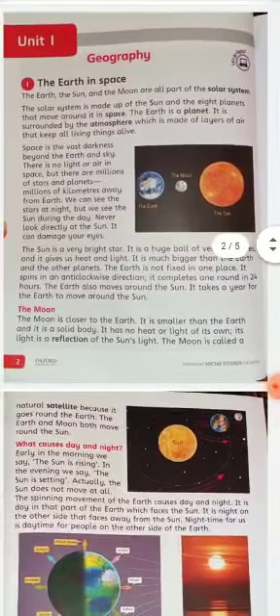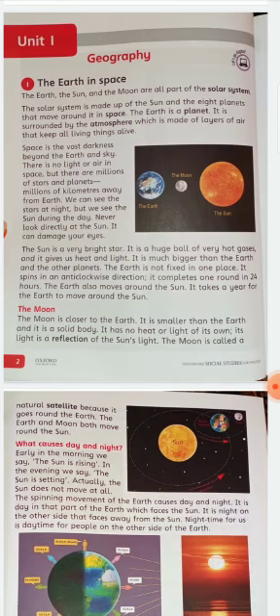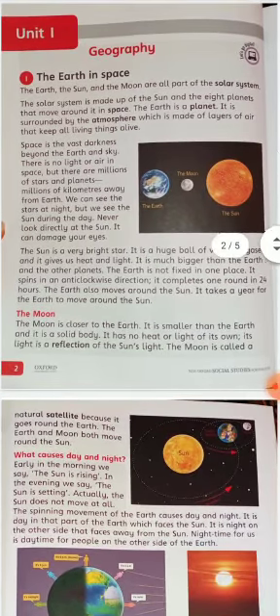The Earth also moves around the Sun. It takes a year — 365 days — for the Earth to complete one full journey around the Sun.